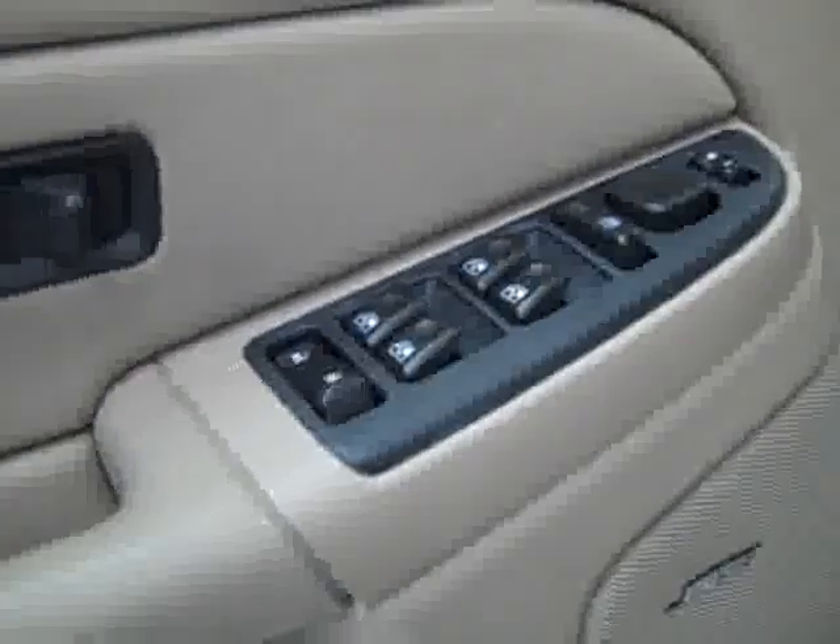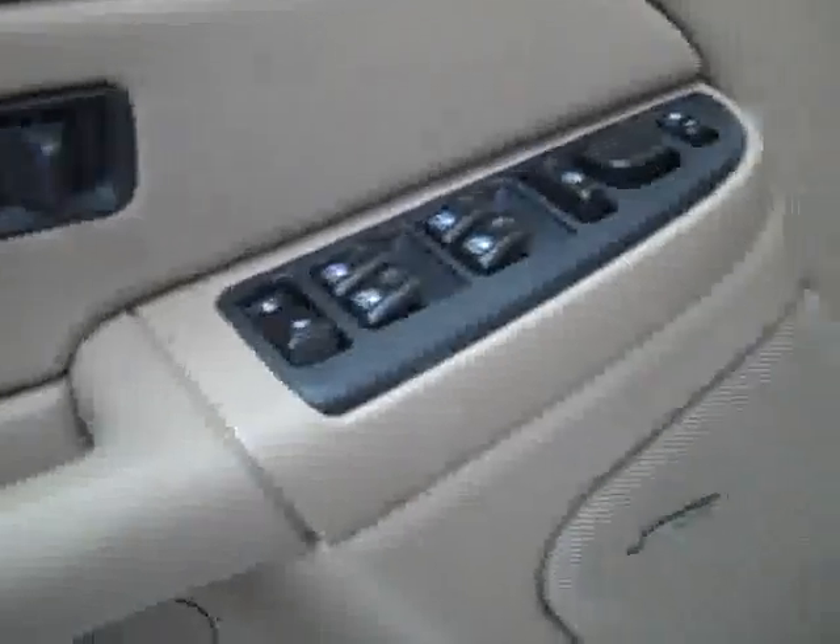Let's look inside. Here you get your power windows, locks, and mirrors. Bose audio system. Power adjustable seat with leather interior — leather's in great shape, no rips or tears, no stains. Floors are nice and clean too.